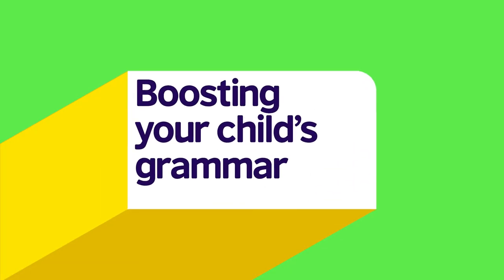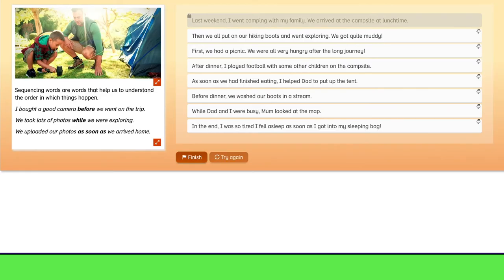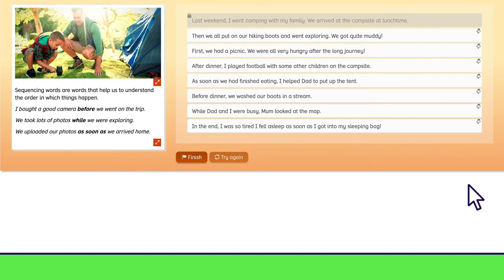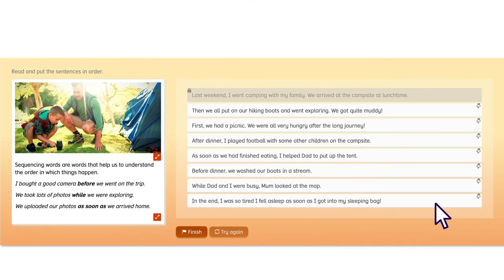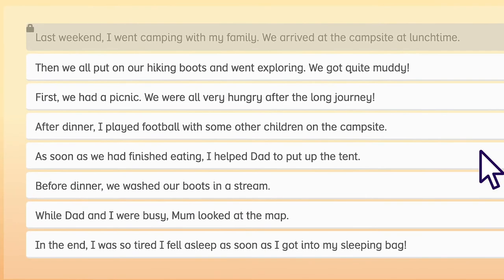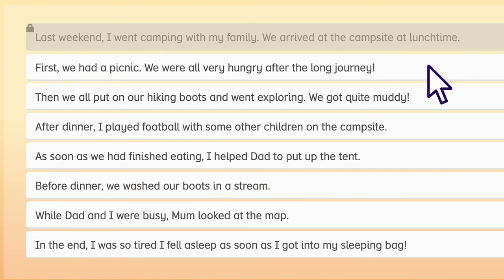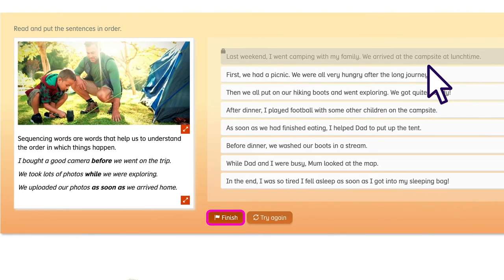Now it's time for a grammar activity. Let's click on Sequencing Words. This grammar activity will help your child learn how to use words such as before and after. It will also help them to develop their reading and comprehension skills. There are eight sentences listed in the wrong order that your child will need to reorder. To do this, your child can click once on the sentence they want to move and then once on the sentence they want to replace. They can click Finish to see whether they have made the correct choices. If not, they can always try again.